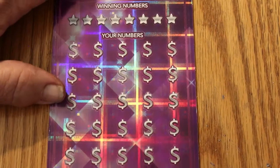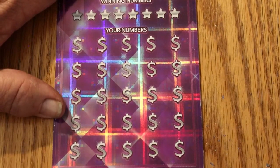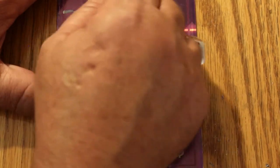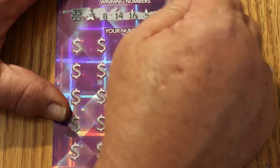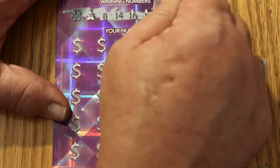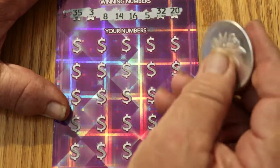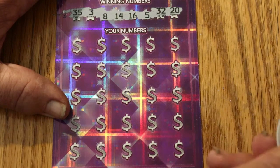All right, and last ticket, 014. Let's see — okay, so we're 90 out, 50 back. Maybe we can get a back-to-back here. Not an easy ticket to scratch — or maybe my bullion one-ounce silver coin's edges are getting a little bit soft. 35, 3, 8, 14, 16, 5, 32, and 20.